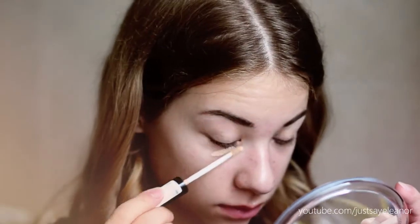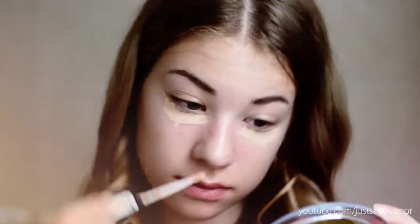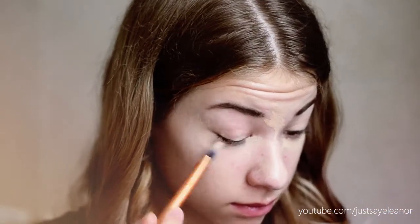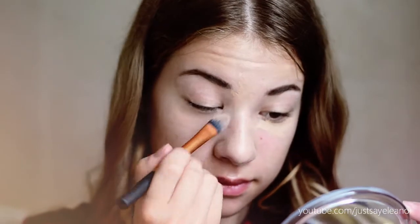Now I am using a liquid concealer to cover up my under eye circles. I also use this concealer on my nose because I have quite a lot of redness there. I like to apply liquid concealer on my under eyes — it just feels like good coverage. Then I blend it in with a flat brush also by Real Techniques, and then I use my finger to blend everything in a little bit more.